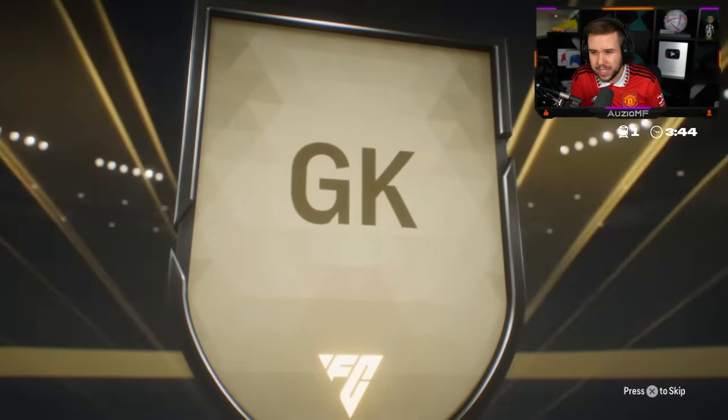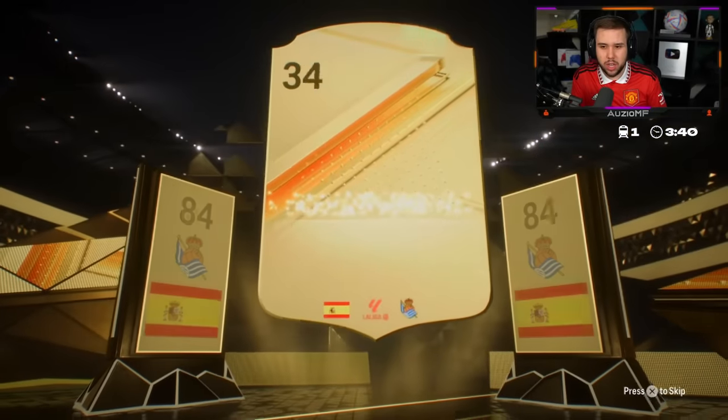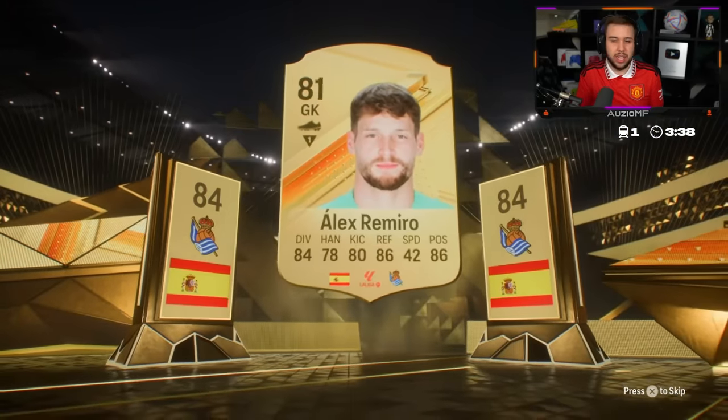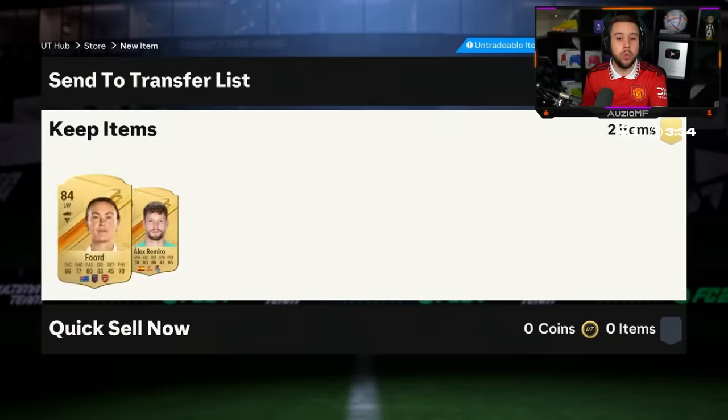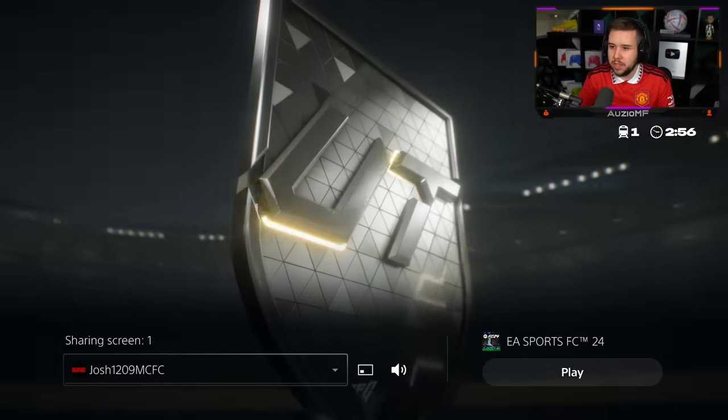Spanish goalkeeper. That's an 84 — is that Simon? No, it's not Alex. It's an 84 overall — two 84s. The other one could be Karl Walker though. It's not Karl Walker. Josh, good luck in your 84 plus times twos.